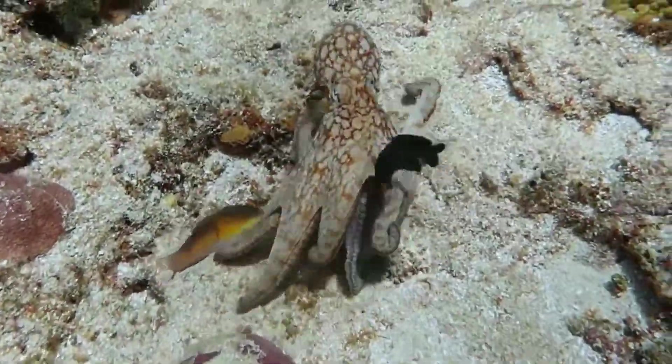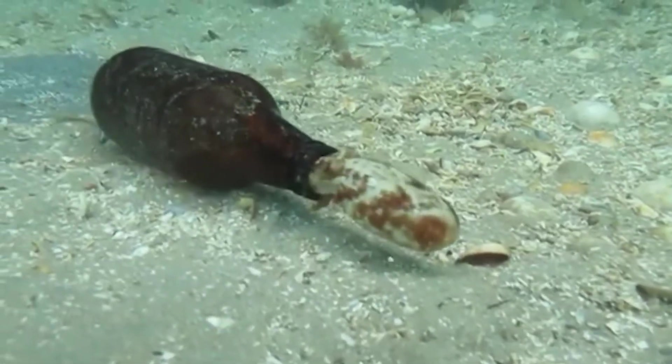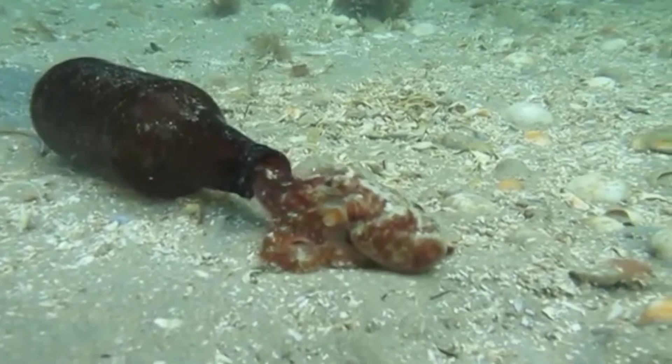Though described as common, this animal is extraordinarily smart. It's reportedly the most intelligent of all invertebrates, able to solve mazes and get itself out of complex containers.